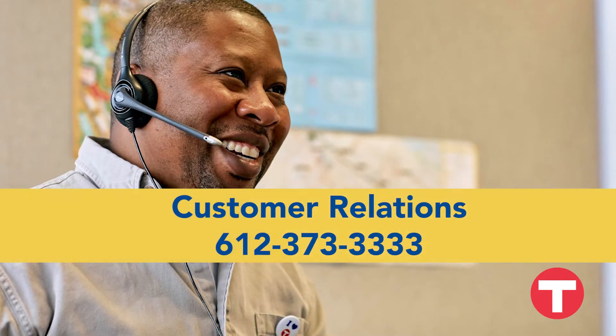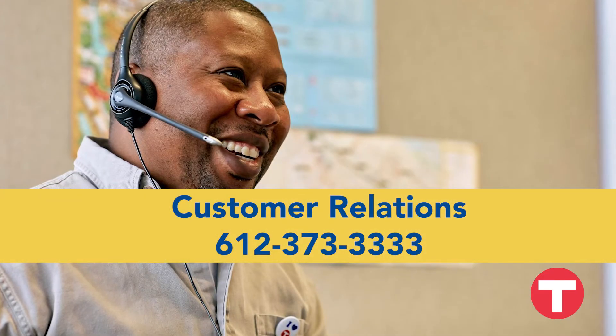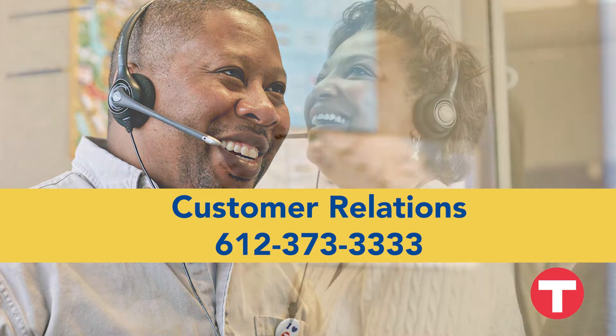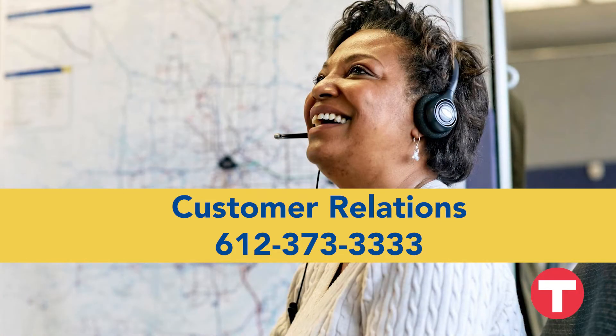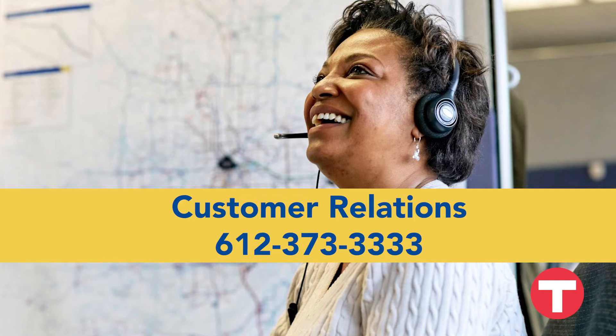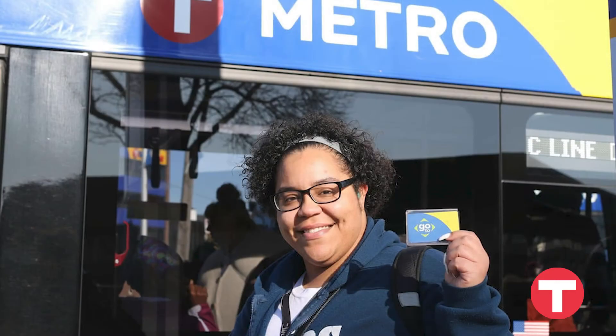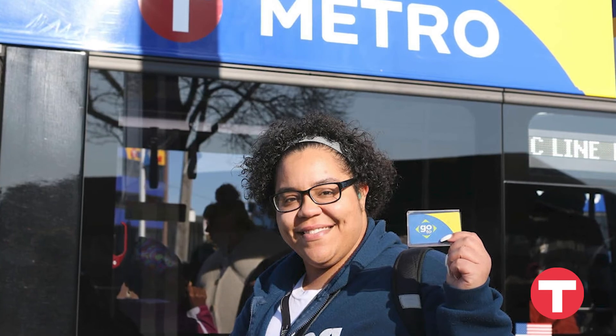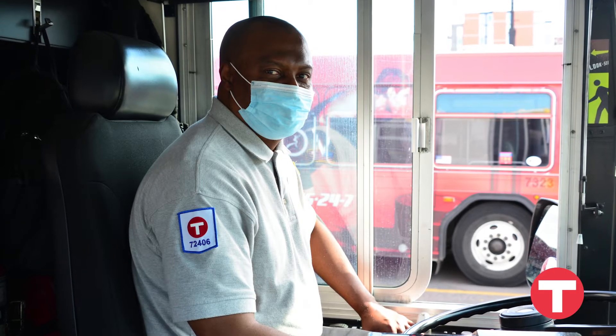Calling our customer relations line at 612-373-3333 can help answer your questions about applying or connect you with interpretation in another language. Once you have your go-to card with a TAP pass and add at least $5, the year of discount starts with your first ride.